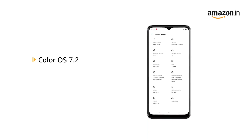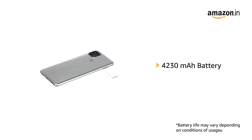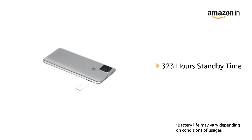The smartphone runs on ColorOS 7.2 based on Android 10 operating system. It features a 4230 mAh lithium polymer battery providing talk time of 29 hours and standby time of 323 hours.